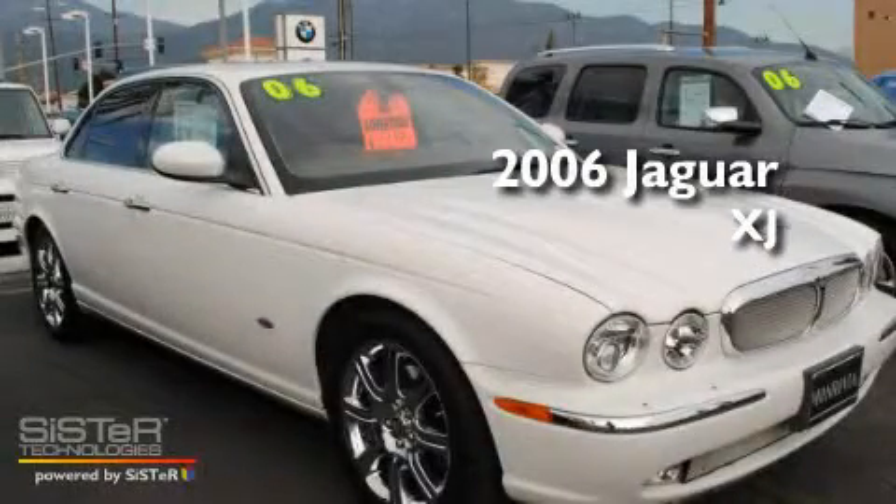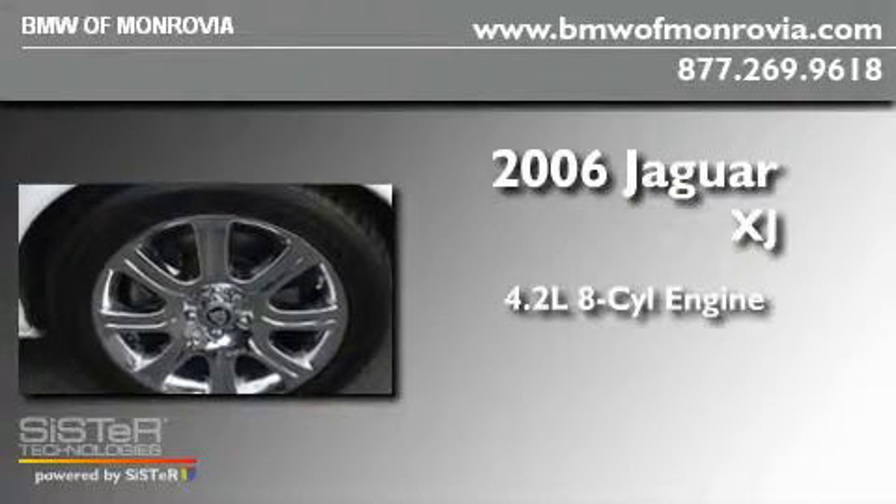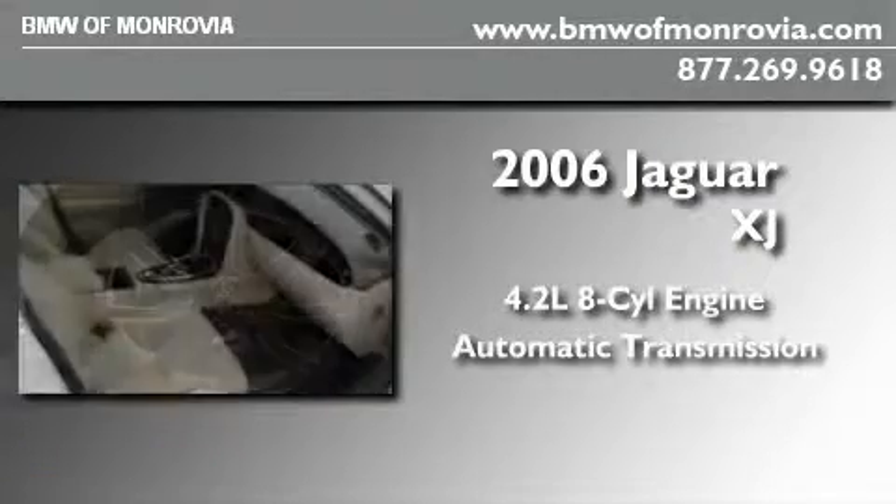This is a 2006 Jaguar XJ. It features a 4.2-liter, eight-cylinder engine and an automatic transmission.